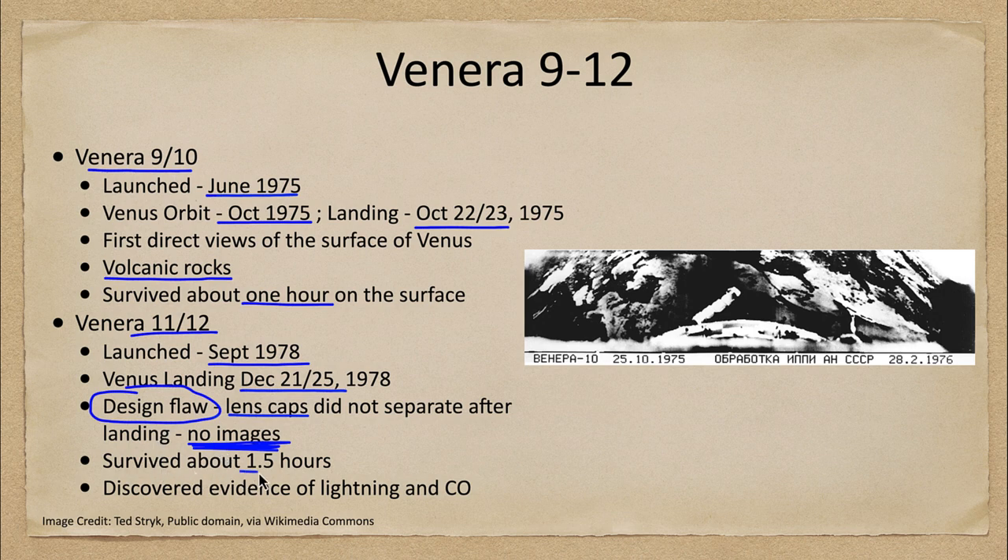They did survive a little bit longer, about an hour and a half, but the conditions on Venus are just that intense — very difficult to have a craft survive for a long time there compared to the moon or Mars. However, Venera 11 and 12 did detect evidence of lightning and carbon monoxide in the atmosphere.